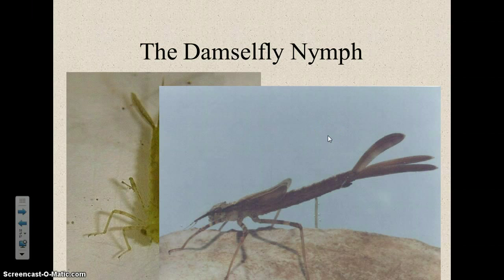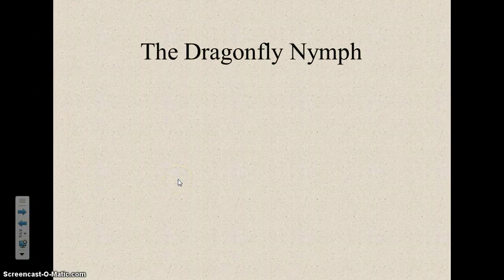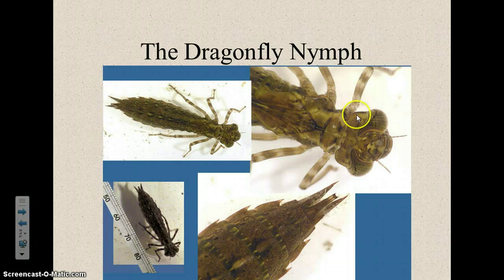The dragonfly nymph looks very different from its adult form. They have a very wide, oval-shaped body with very jagged edges — to me it looks kind of like a leaf. They have pointy edges on the abdomen and really big eyes. They're pretty easy to identify once you find them.